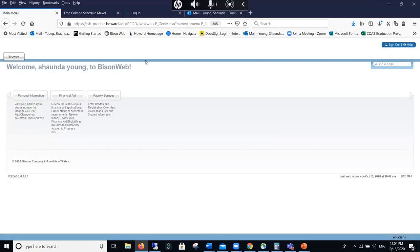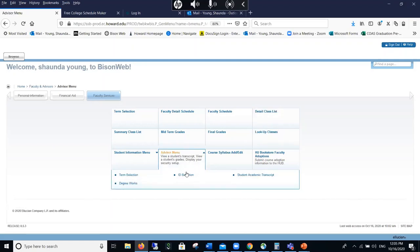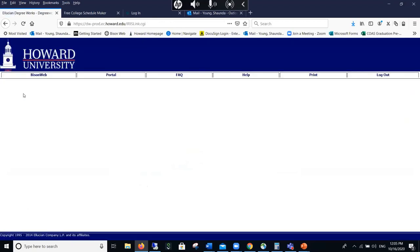The first thing is to log into your Bisonweb. When you click on Student Services, boxes will open with student-related options. You will have registration highlighted in a peach-pink color, and next to it will be Student Records. Click on Student Records and you'll get several options. In the middle column at the bottom, you'll see the link for Degree Works. Click on Degree Works until it opens your degree scheme.